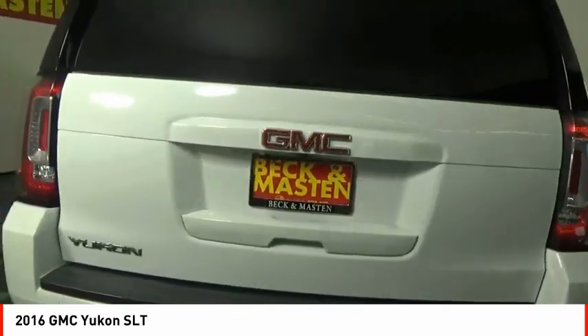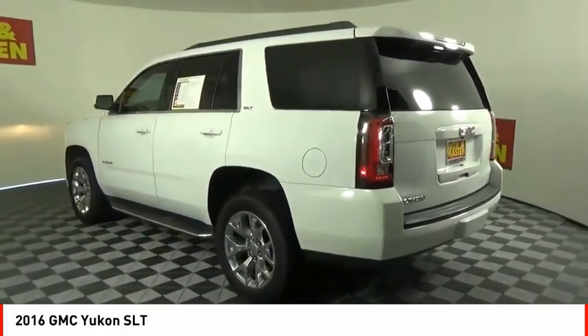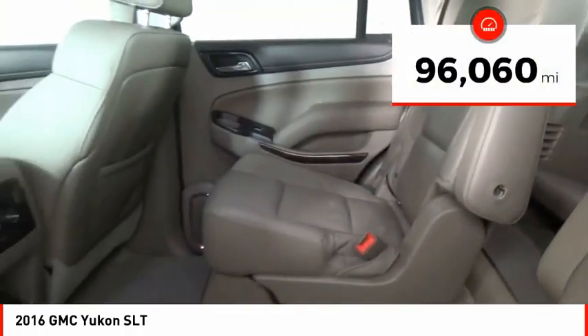Boasting a Vortec 5.3 liter V8 with active fuel management and flex fuel, Yukon is agile and capable. This vehicle has less than 100,000 miles.